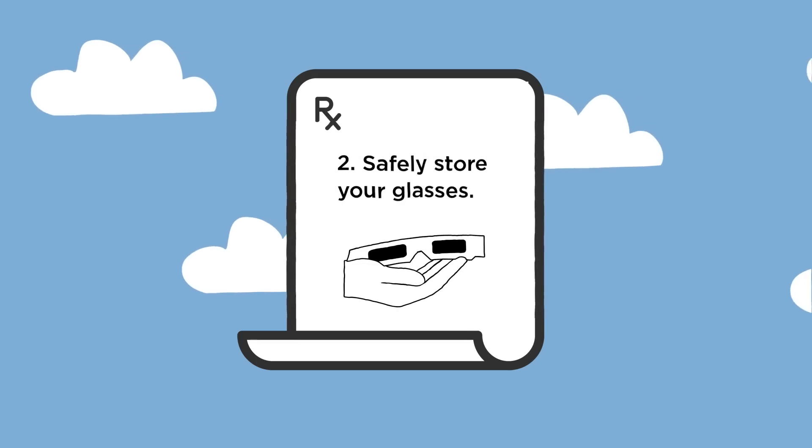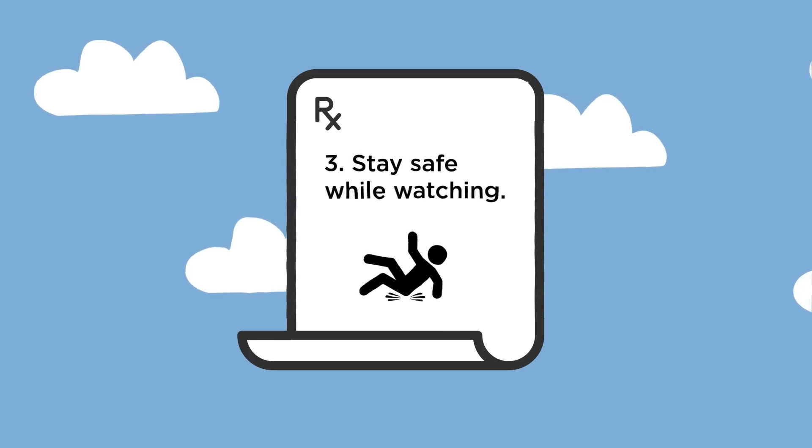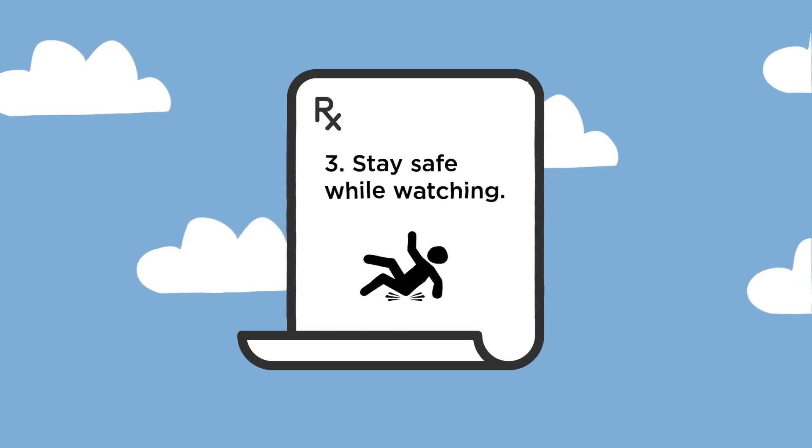Next, don't carry your solar eclipse glasses in your pocket because you don't want to risk damaging them. And absolutely no playing, running around, or horseplay when viewing the eclipse. Let's keep it safe for everyone.